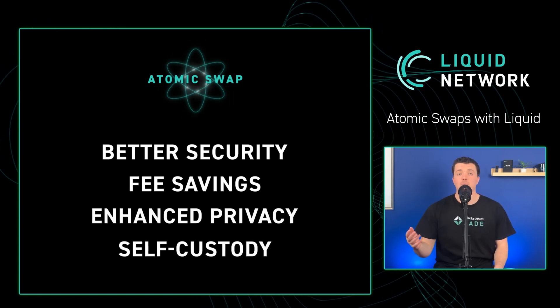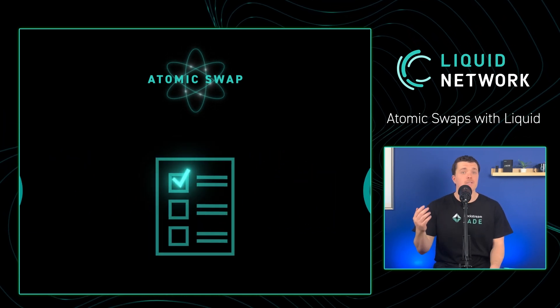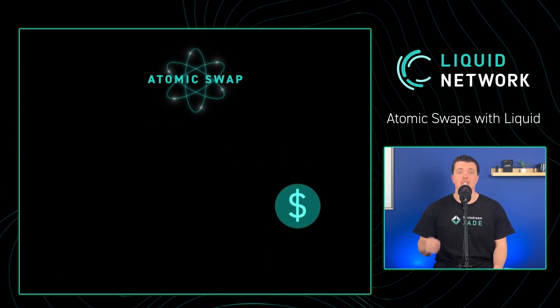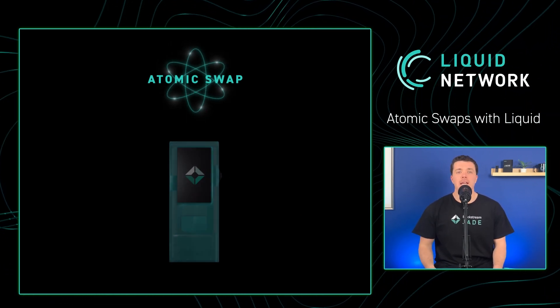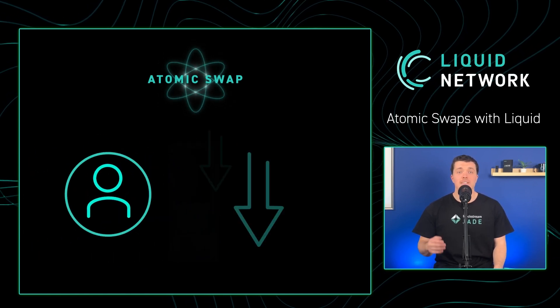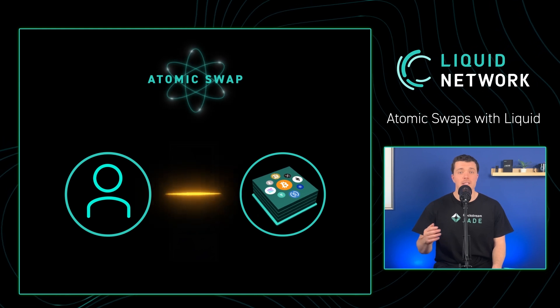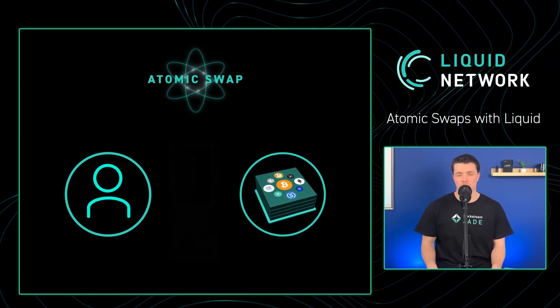In atomic swaps, the risk of theft or human error is eradicated. If trade parameters are not met, the transaction is not executed, ensuring that funds and assets remain securely in users' wallets. By eliminating the reliance on centralized exchanges, users also stand to save significantly on fees. Traditional exchanges impose fees on every transaction, and additional charges often apply when withdrawing funds.